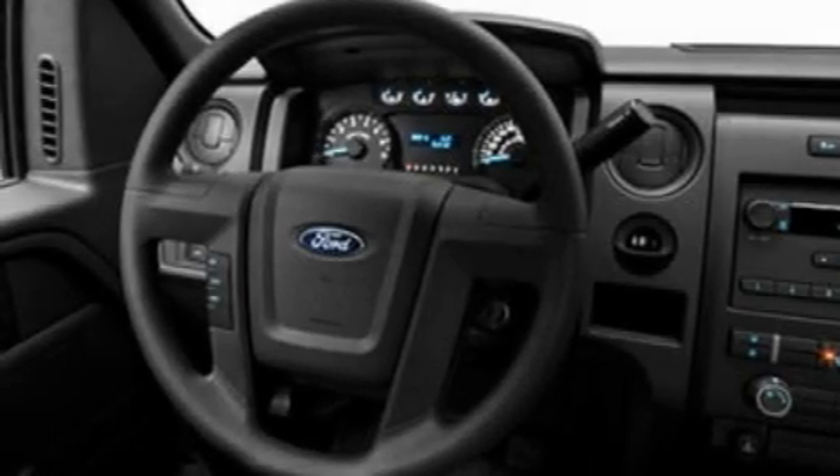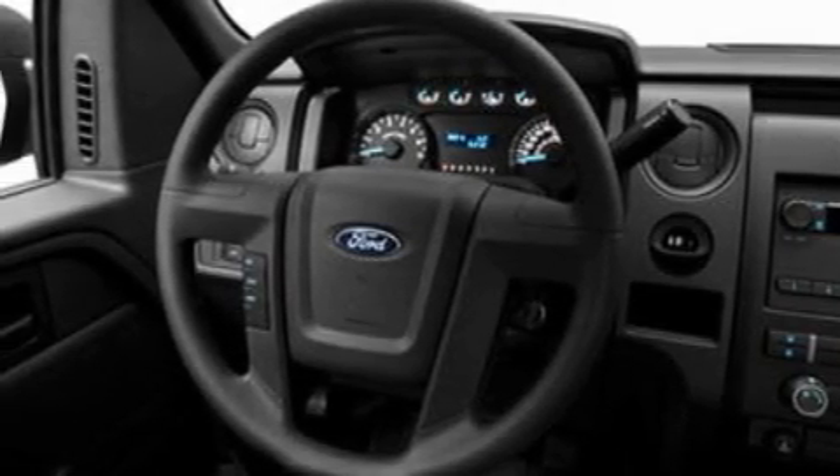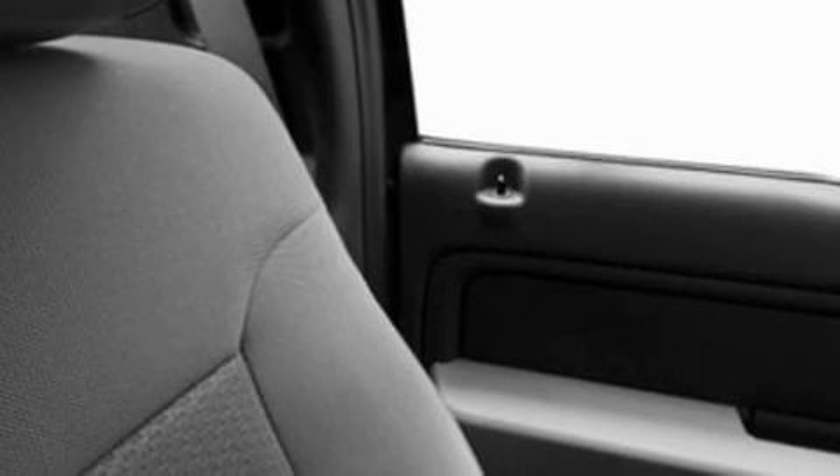Its top features include a double wishbone independent front suspension, an engine immobilizer theft deterrent system, a full-size spare tire, a low tire pressure indicator, traction control and stability control systems, an anti-lock braking system, dual airbags, side impact door beams, and an auxiliary power outlet.